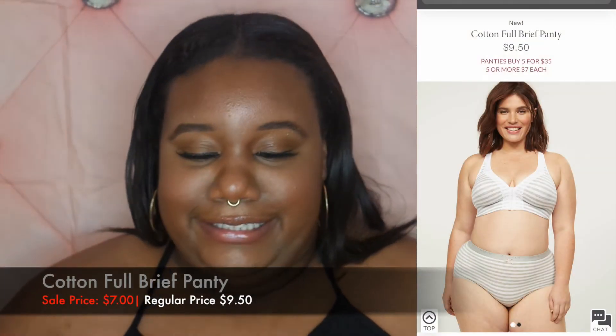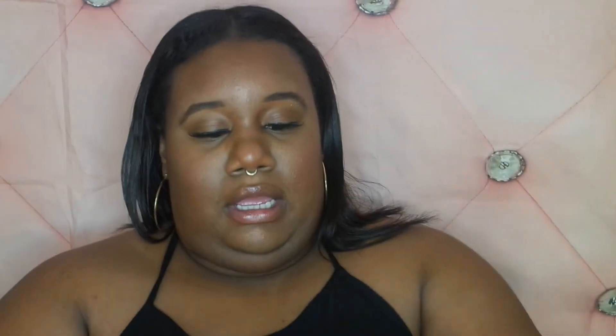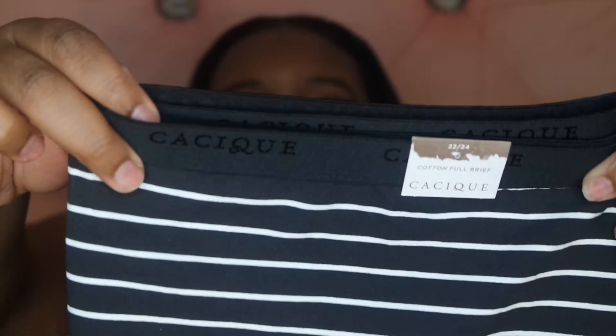The last panties I got are full briefs — just full coverage. I got them in a pretty gray and white with a cute little pink bow in the front. I also got them in black, which still has the band with the brand name on the side. Just a simple, full brief panty.